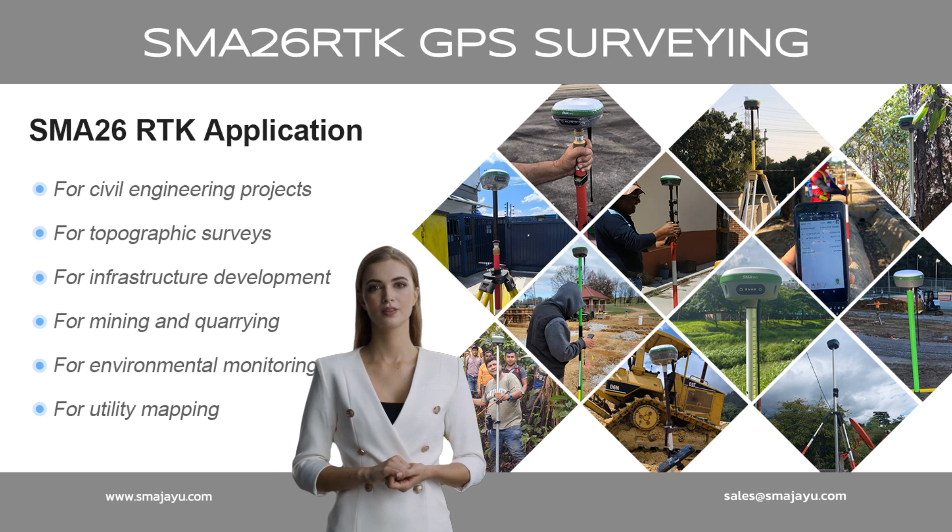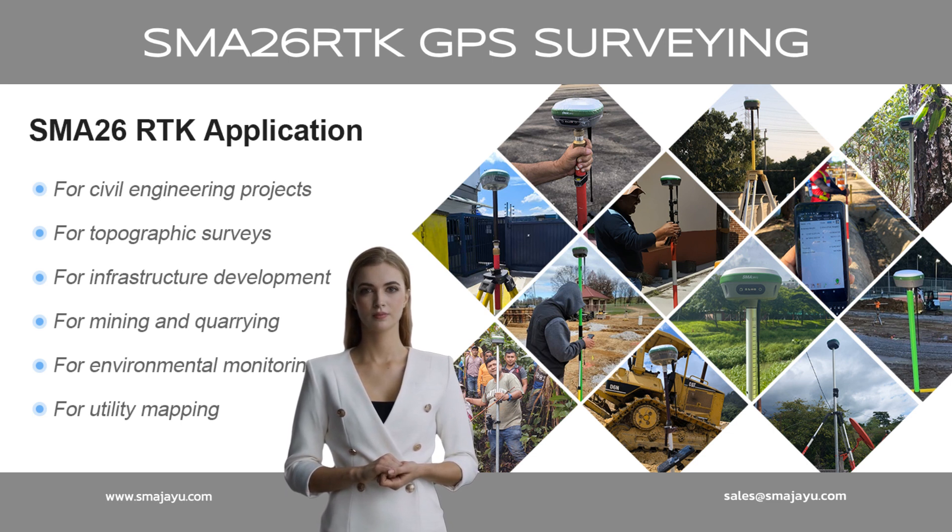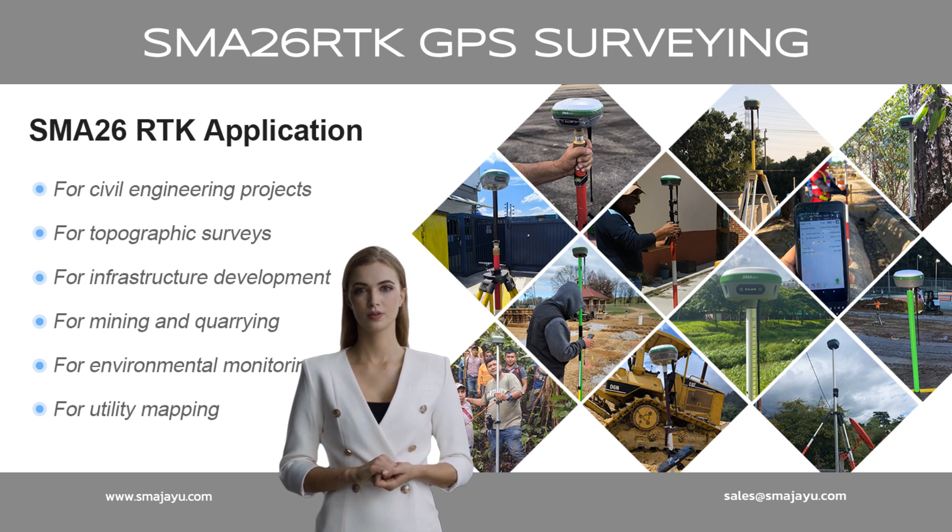What applications is RTK GPS used for? Examples include civil engineering projects, topographic surveys, infrastructure development, mining and quarrying, environmental monitoring, and utility mapping.